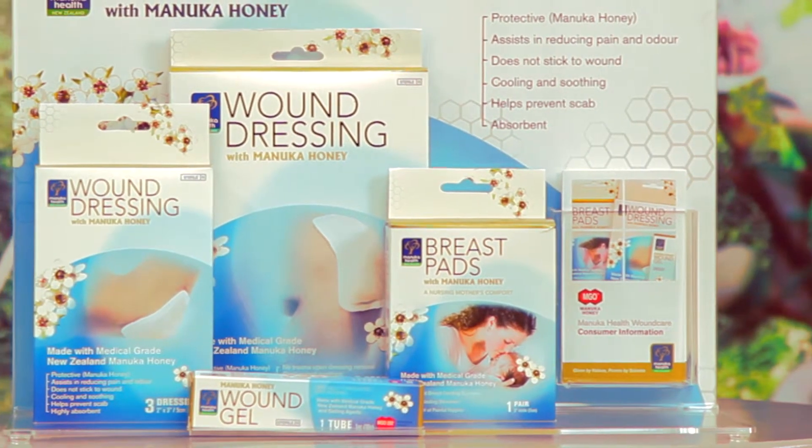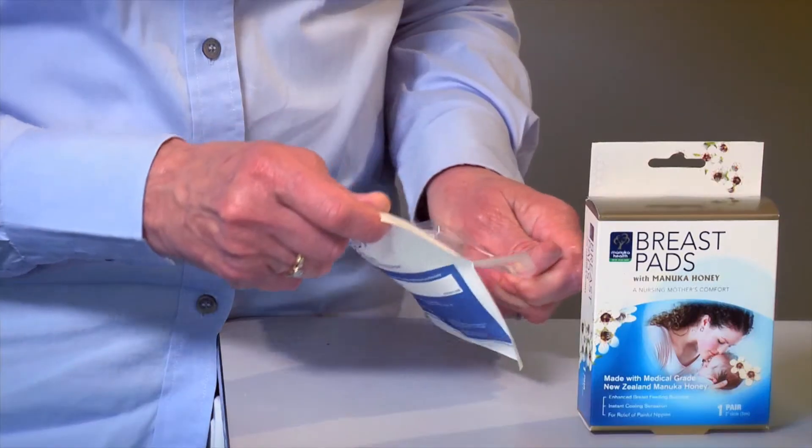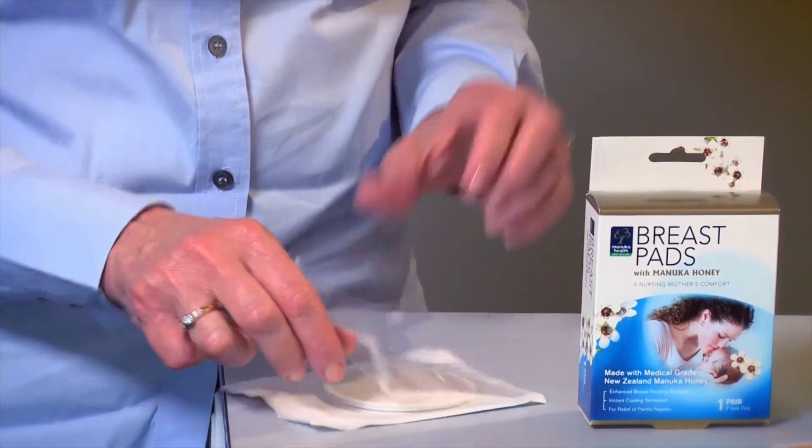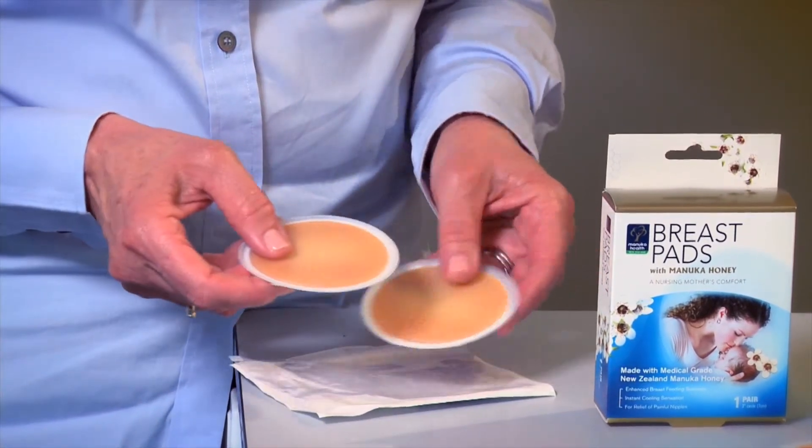Manuka Health breast pads are also a wonderful natural product which provides soothing and healing relief for nursing mothers. They are made of a soft cotton fabric with a pliable Manuka honey and glycerine gel sheet. The breast pads can be used again and again and stored in the fridge to increase their cooling properties.